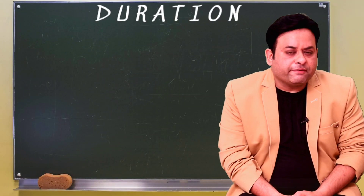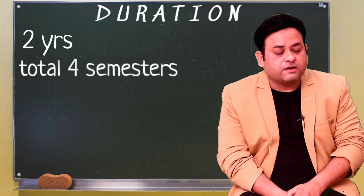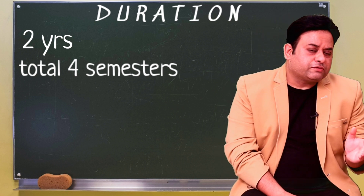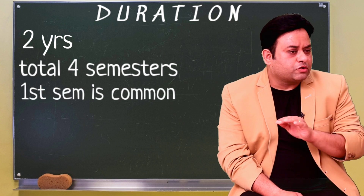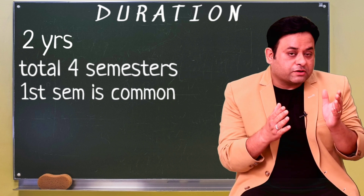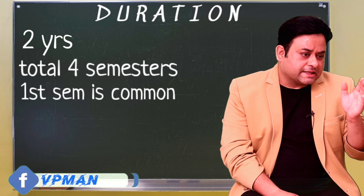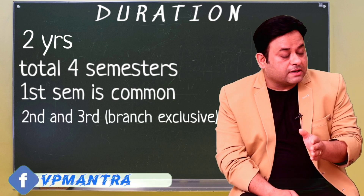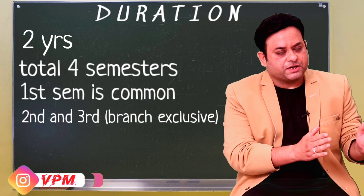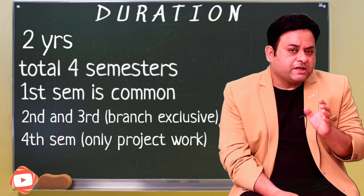The duration of the M.Pharmacy course is two years, consisting of a semester pattern, meaning you pursue four semesters over two years, with each semester being six months. Out of these four semesters, the first semester is common for all branches. Since M.Pharmacy is branch-exclusive at the PG level, the second and third semesters are branch-exclusive, meaning you study content related to your specific branch.